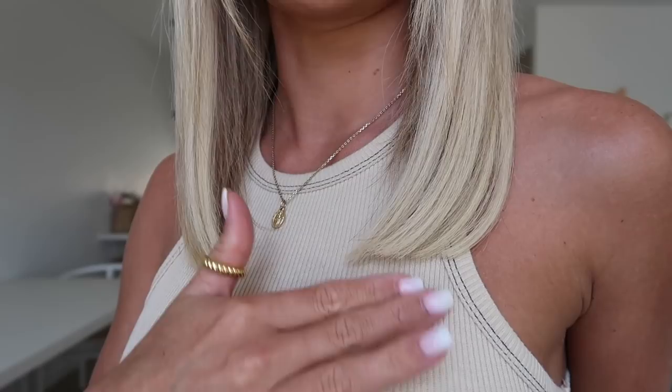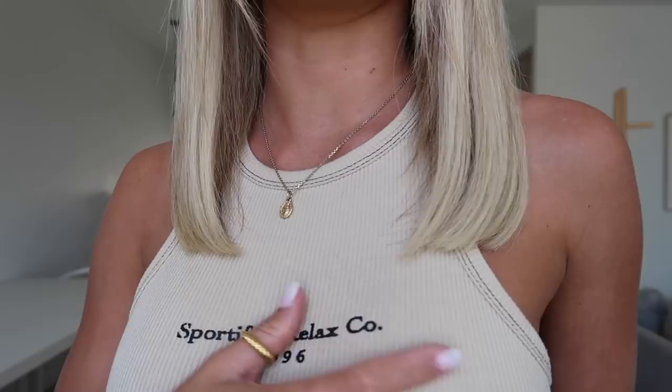The first thing I picked out is this really beautiful tank top. I'm obsessed with tank tops or anything that has different-toned stitching at the moment. This one here has a really beautiful creamy ribbed color and it also has two-tone stitching in black, which creates a really beautiful contrast. I love the shape of this — it fits so nicely around your neck and is really easy to get your head in. It's kind of a little bit longer too, so you can tuck it into things or tie it at the front. It also just has the branding: Sportif and Relax Co. 1996, which is super cute. I love having basics in my wardrobe that are a little bit more done up than your usual plain tank top.